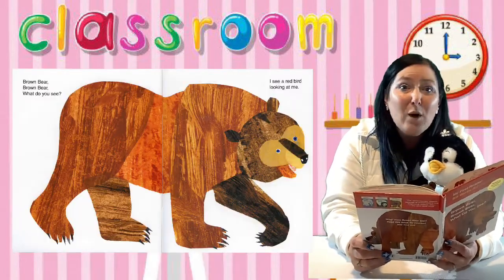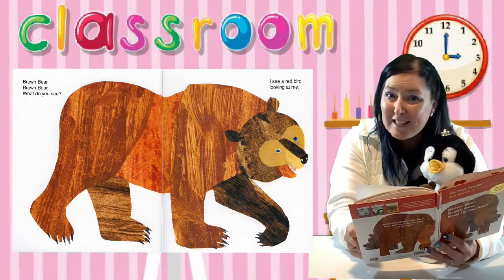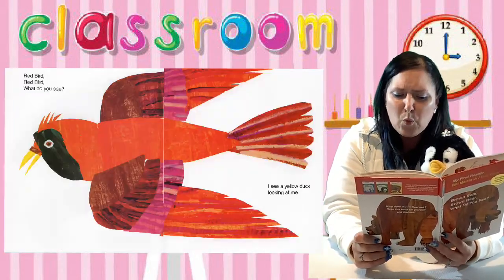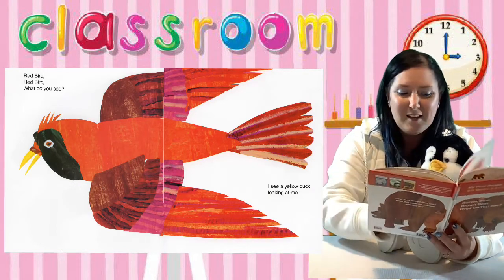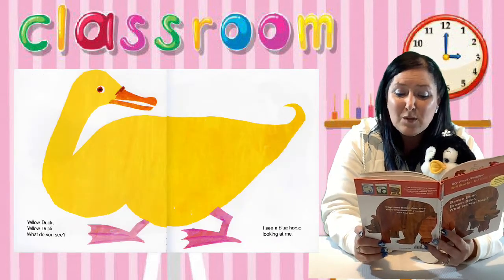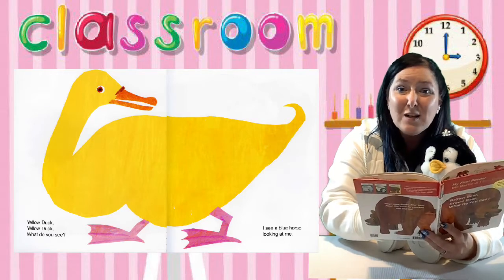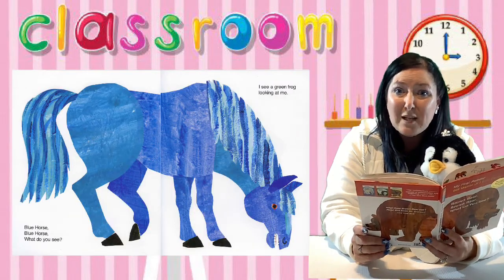Brown Bear, Brown Bear, What Do You See? What do you guys think the Brown Bear is going to see? It's a red bird! I see a red bird looking at me. Red bird, red bird, what do you see? I see a yellow duck looking at me. Yellow duck, yellow duck, what do you see? I see a blue horse looking at me. Blue horse, blue horse, what do you see?